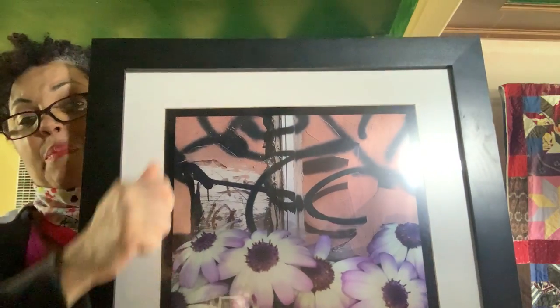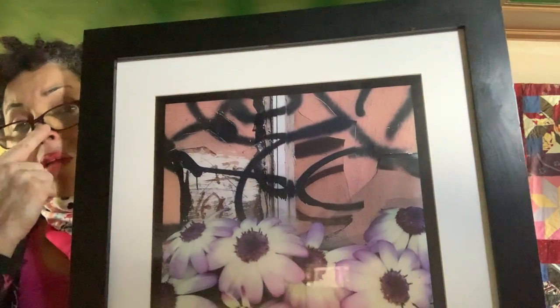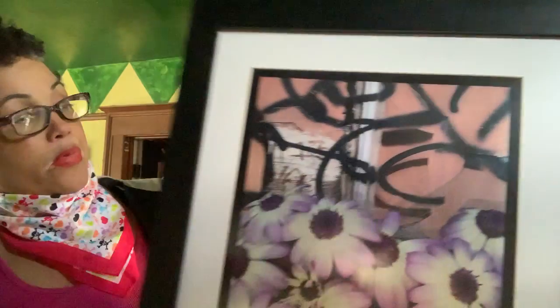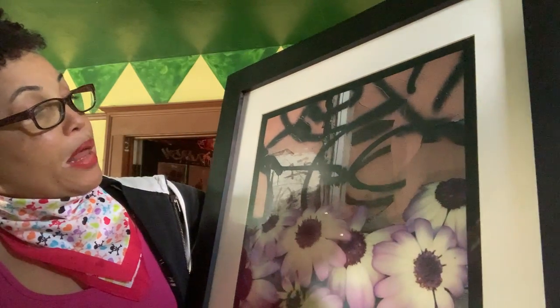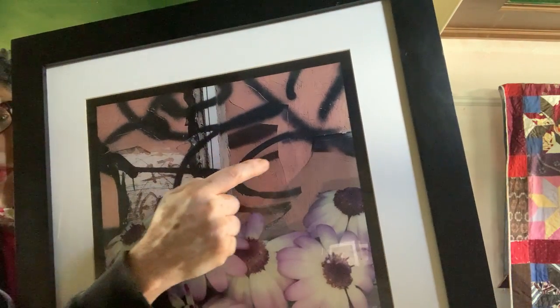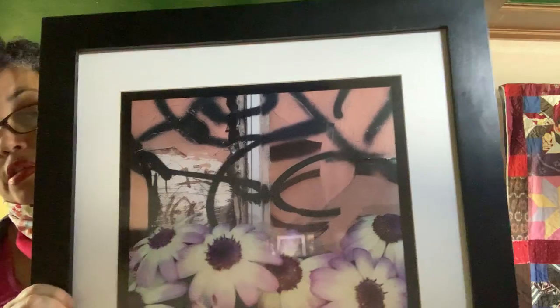And then somebody went and spray painted on top of it. I was drawn to it partly because I love layers, but also because they spray painted it, part of it was on the glass and part of it was on the wood — and I thought that was just kind of cool.